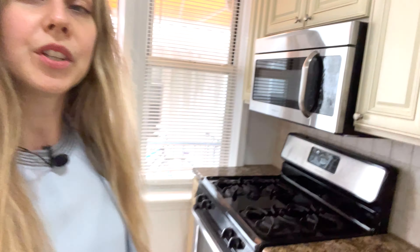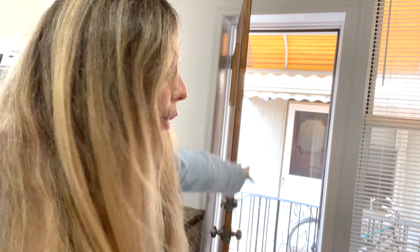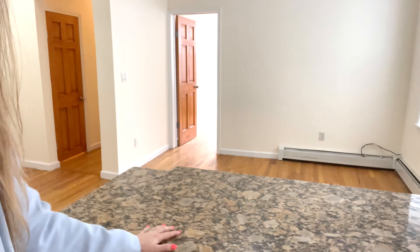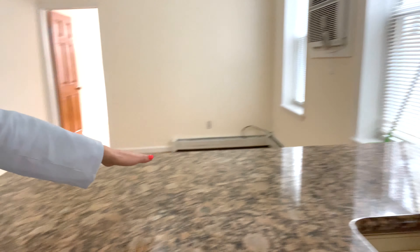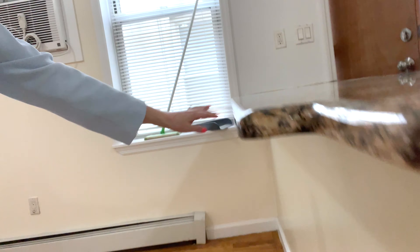Hi everybody! Today is a finally warm day in New York and we are on a tour to see a three bedroom apartment duplex with a basement. That's actually one of those kinds of apartments that's the reason why a lot of people move into Queens — you can get that extra space and still be very close to all those restaurants and cafes of the area. Let's start with the tour.